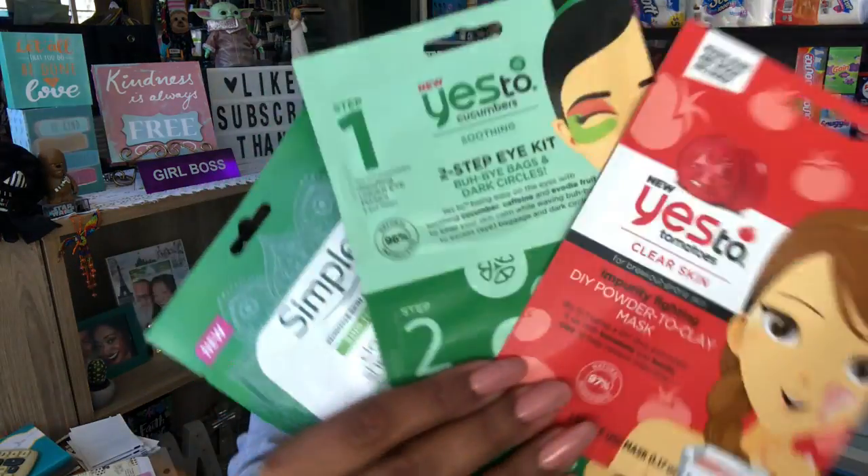I picked up a travel disinfectant for Amanda just in case she goes in her car — they only had one. They also had some new face masks: the Yes to Cucumbers mask, the Simple sensitive skin sheet mask, and the Yes to Clear Skin DIY powder-to-clay mask. I have ultra sensitive skin so I can't wear them, but I picked up all three for future giveaways — sharing the love!